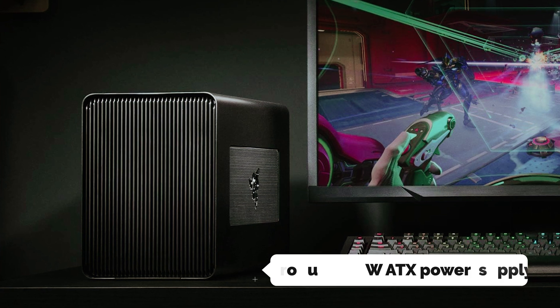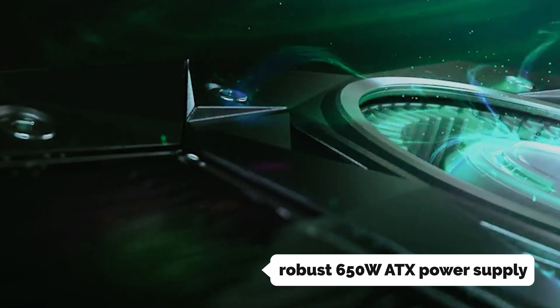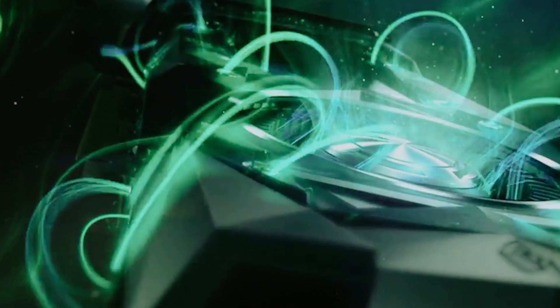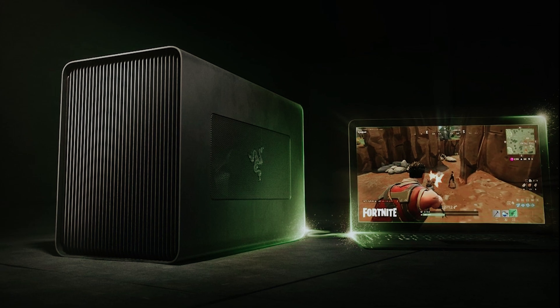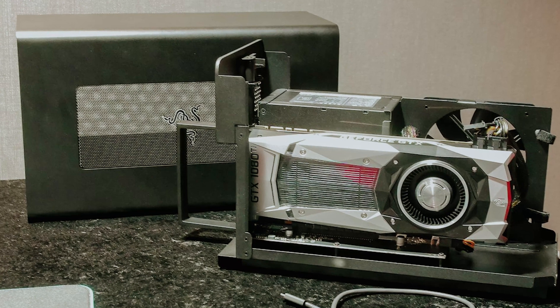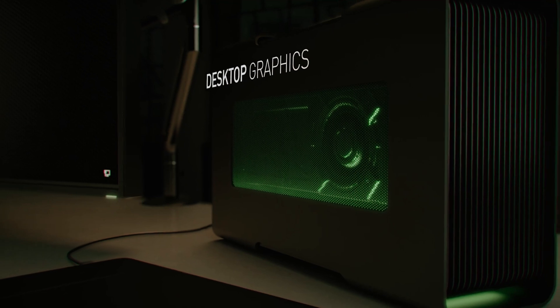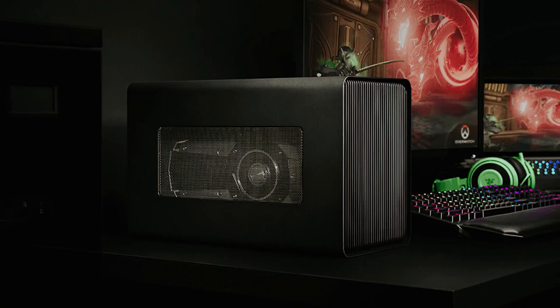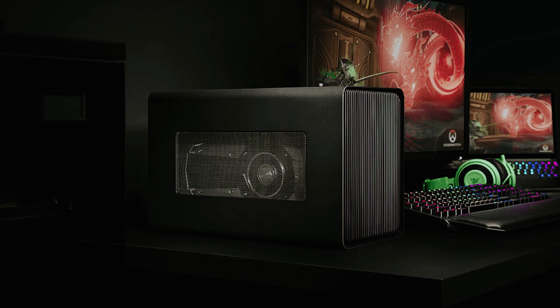It features a robust 650W ATX power supply, ensuring your system has the necessary power while also providing a convenient 100W charging option for your laptop via Thunderbolt 3. This means you can power your laptop and your external GPU without the hassle of multiple cables. For Windows users, ensure your laptop supports Thunderbolt 3 eGPU functionality with RS45 or later, and is paired with a compatible graphics card.